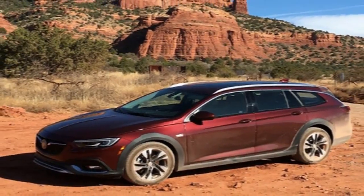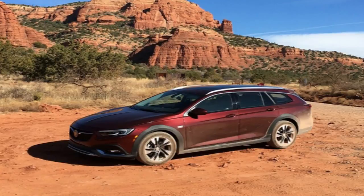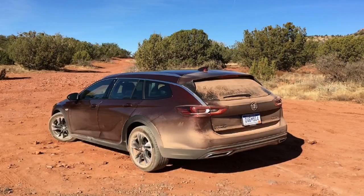The Cascada Convertible is far from a runaway sales success, with numbers down almost 22% last year compared to 2016, but it has served as a product that conquests customers from other brands. Meanwhile, the Encore helped start the subcompact crossover craze and has become the brand's best-selling model.